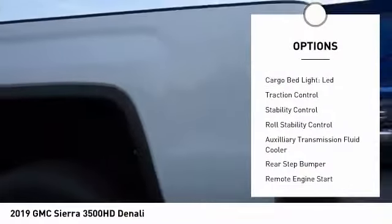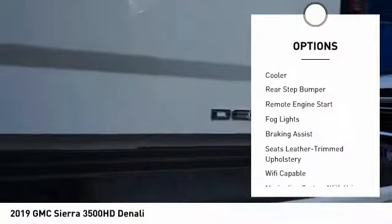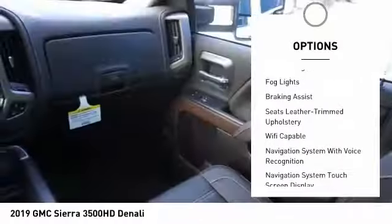Here are some of this vehicle's great options: power windows with safety reverse, cargo bed light, LED, traction control, stability control, and roll stability control.